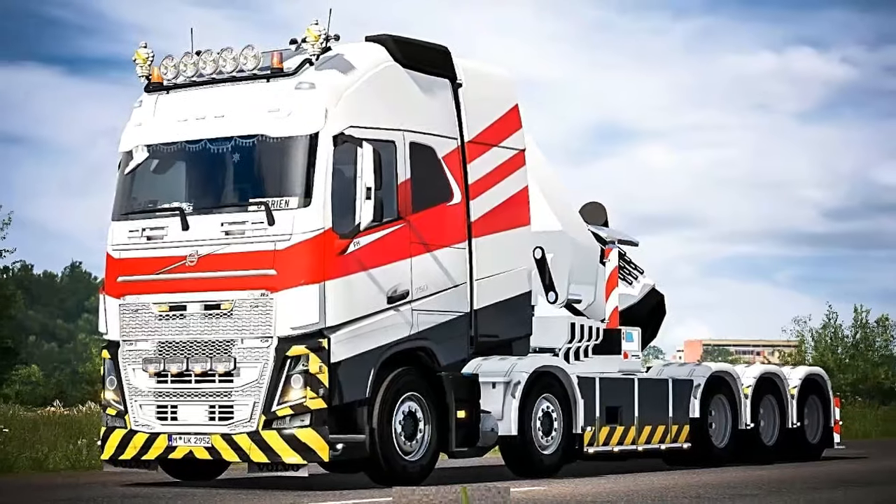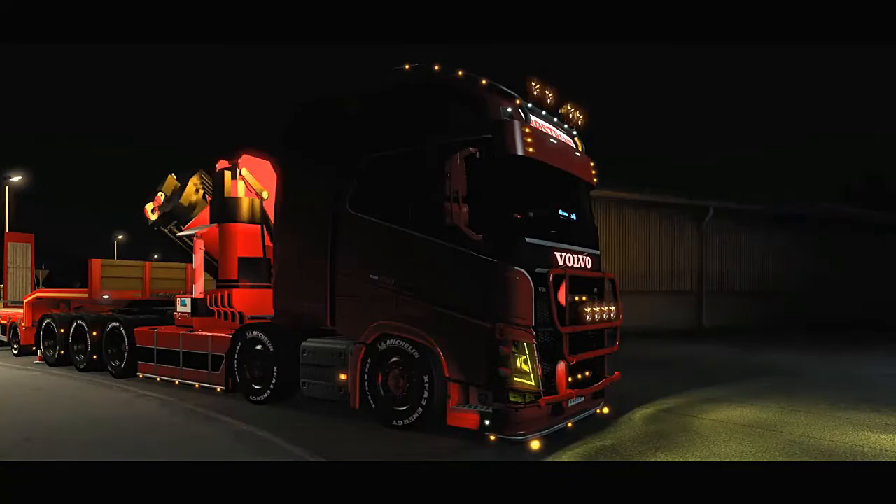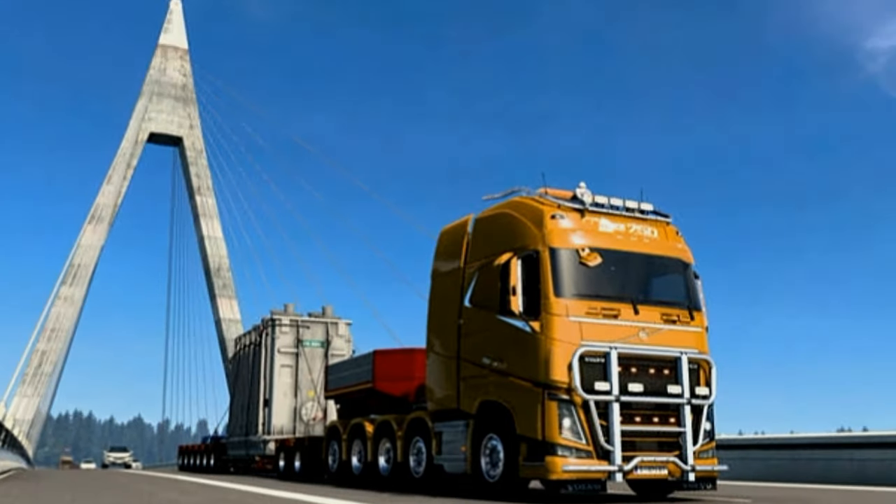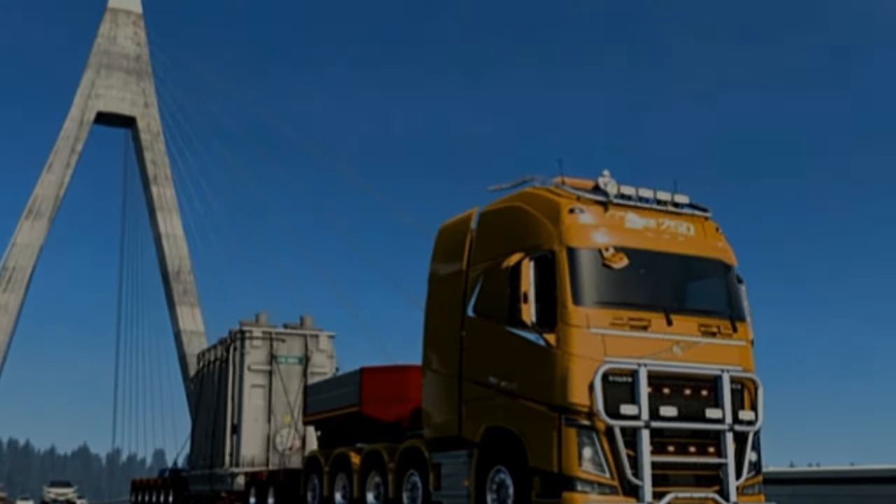4. Gross vehicle weight (GVW). The GVW of the FH750 10x10 varies depending on the configuration and any additional equipment added, but it's designed to handle very heavy loads.